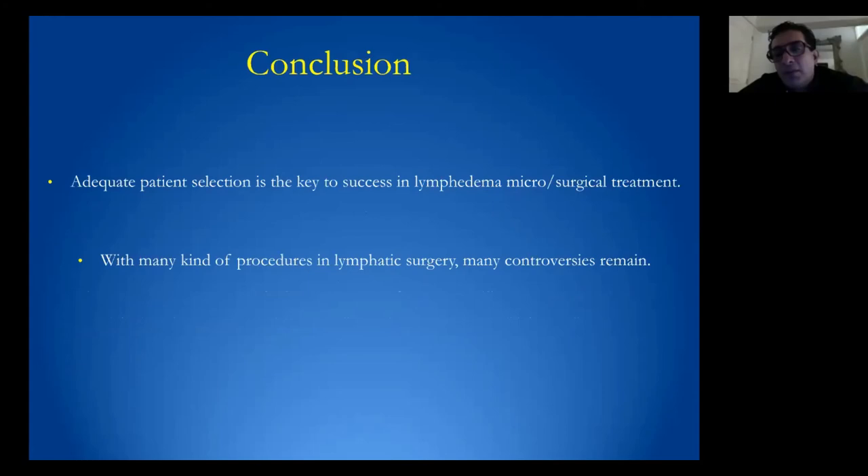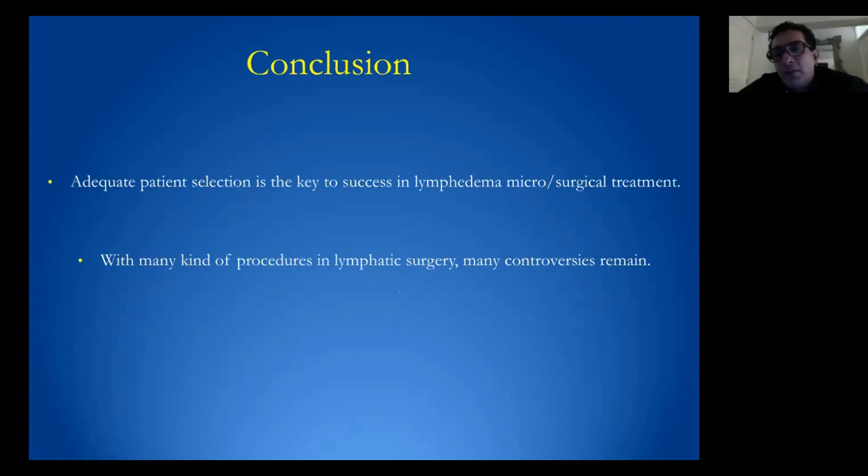Of course, if there are many procedures in lymphatic surgery, there will also be many controversies. If you want different results for your patients, don't try to do the same things. Thank you very much.